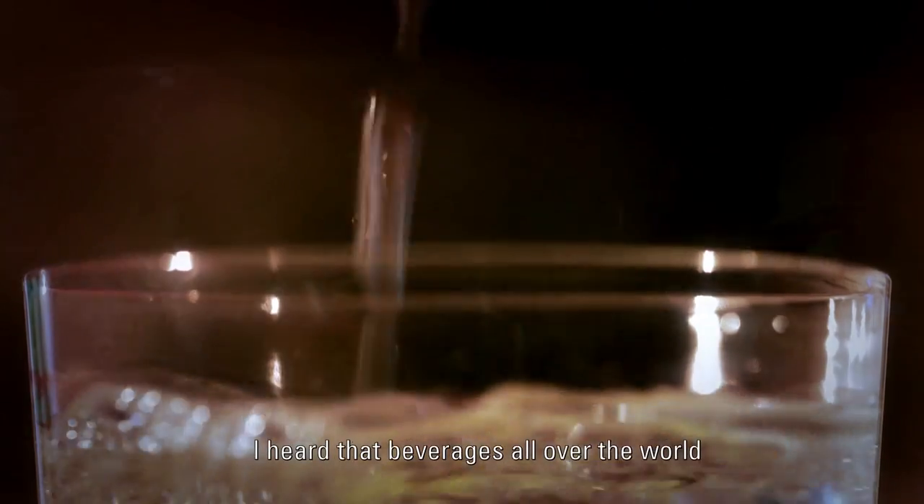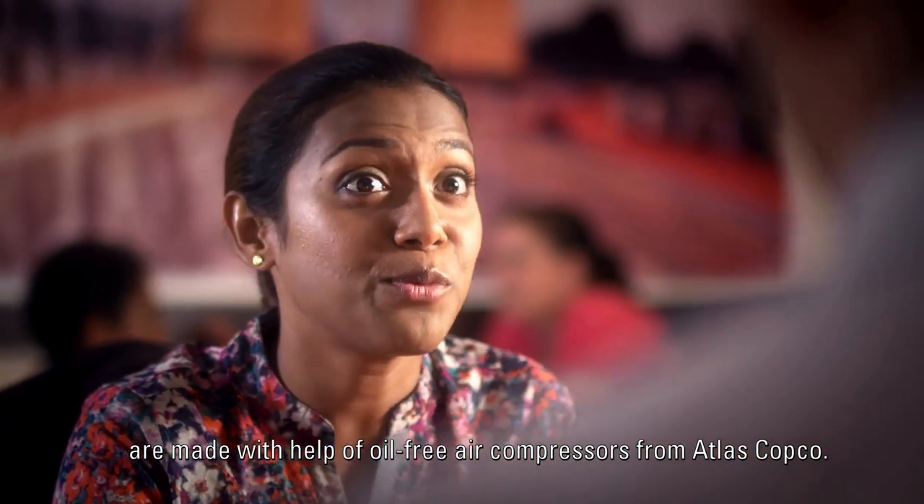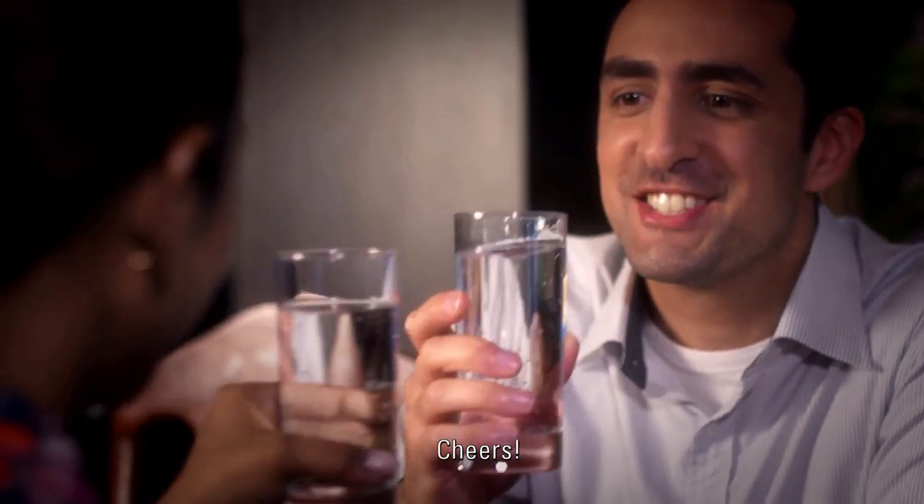Drilling for water is drilling for life. I heard beverages all over the world are made with the help of oil-free air compressors from Atlas Copco. Oh really? Well, I want my water oil-free. Cheers. Cheers.